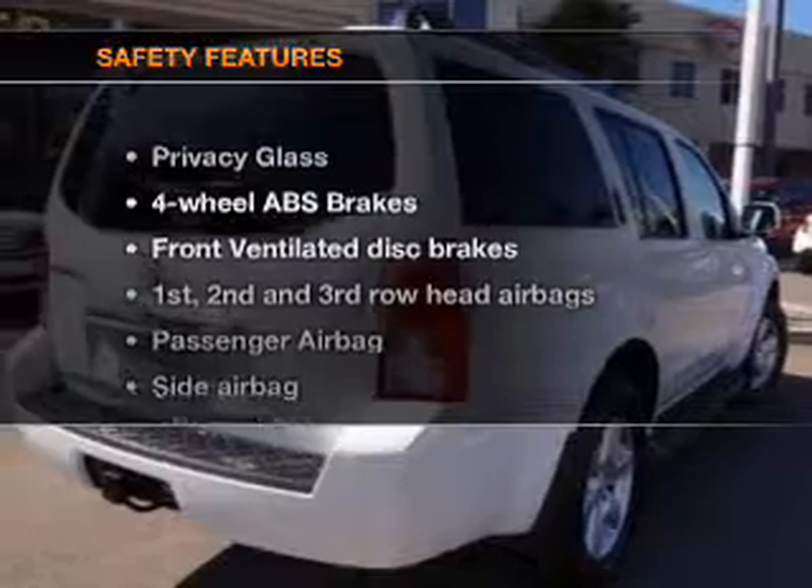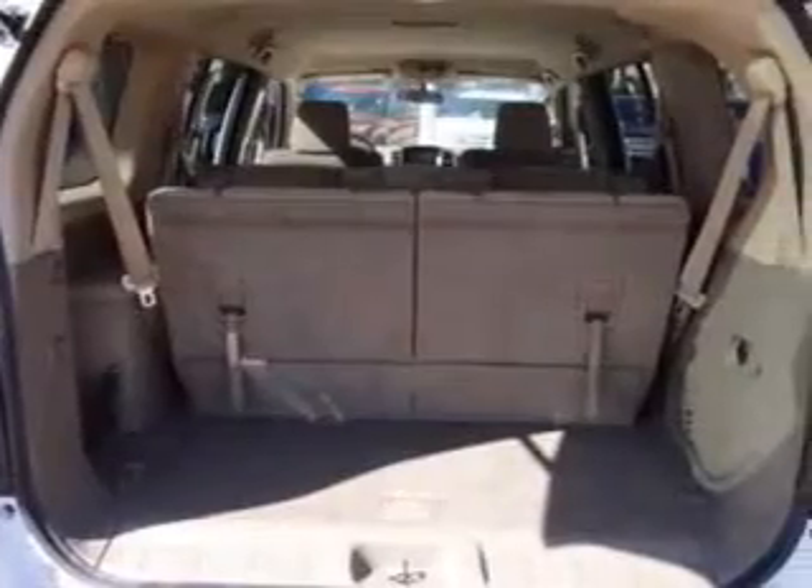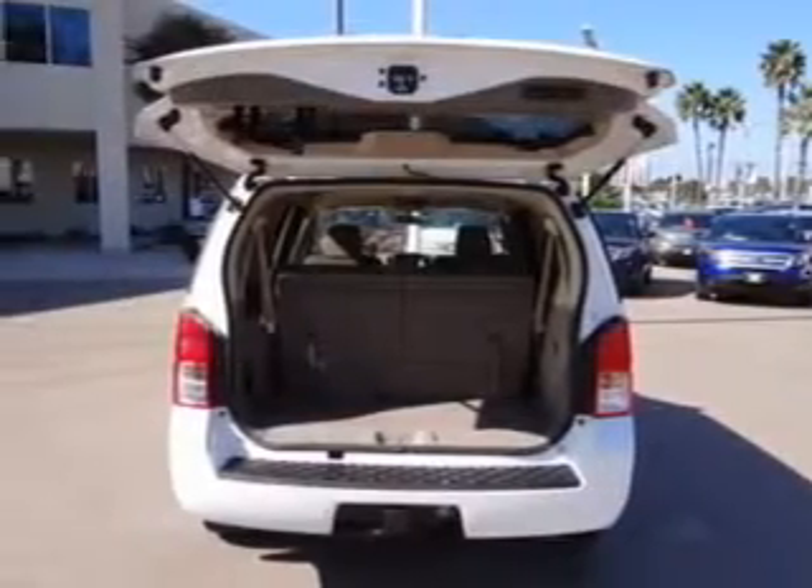If safety is a high priority, rest assured knowing that these top safety components are included. Front ventilated disc brakes, curtain head airbags, passenger airbag, side airbag.